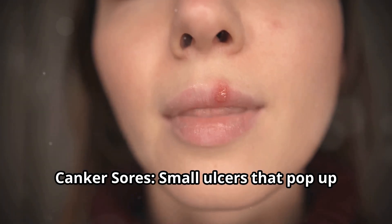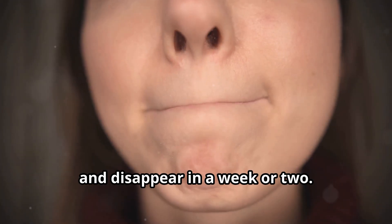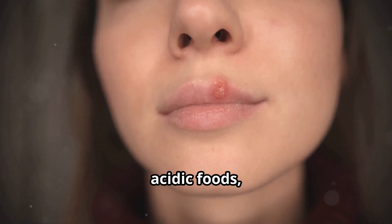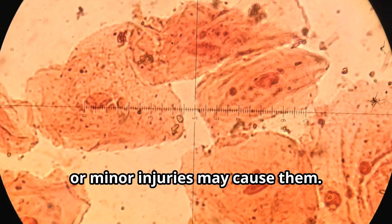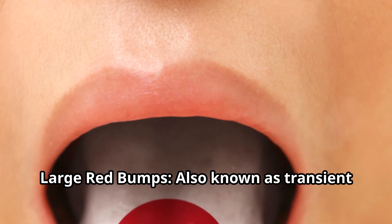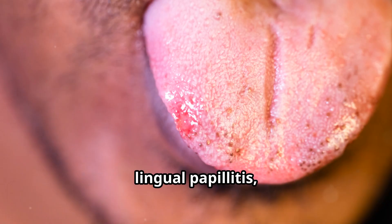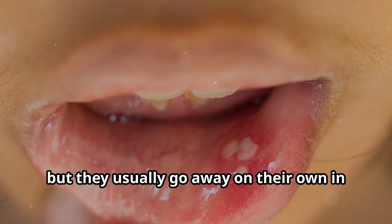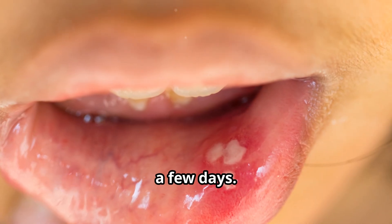Canker sores are small ulcers that pop up and disappear in a week or two. Stress, acidic foods, or minor injuries may cause them. Large red bumps, also known as transient lingual papillitis, can be a sign of irritation, but they usually go away on their own in a few days.